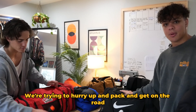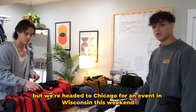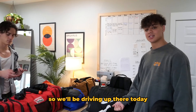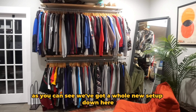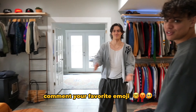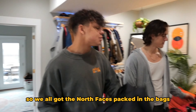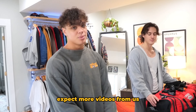What's good y'all, we're trying to hurry up and pack and get on the road. We almost forgot to do our intro so we're doing it right now. We're headed to Chicago for an event in Wisconsin this weekend. We've got a whole new setup down here — if you guys want to see an in-depth look at our studio, comment down below with your favorite emoji. We got the North Faces packed in the bags and a new camera, so expect more videos from us.